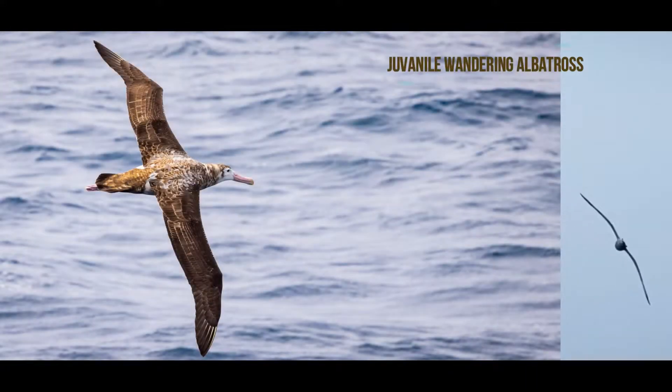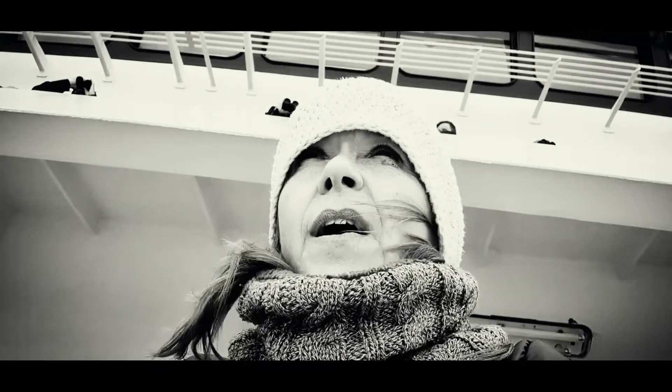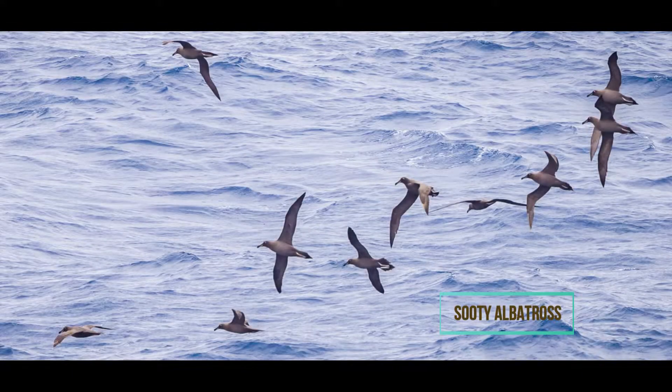These birds are not scared of humans because they don't know humans. The weather is increasing quite hectically. The wind is very cold, but I really feel snug in my gear, so I'm not really too concerned.